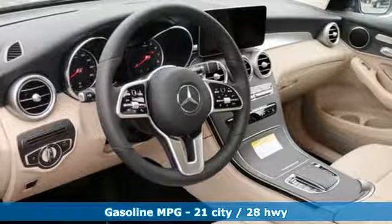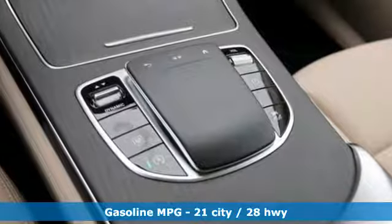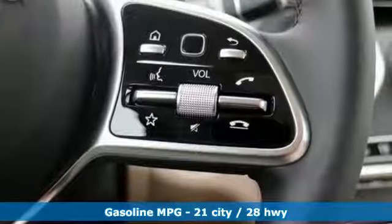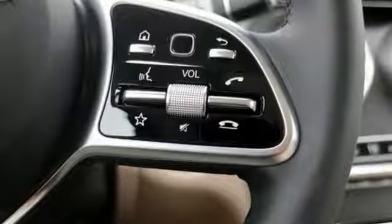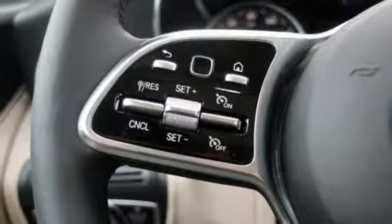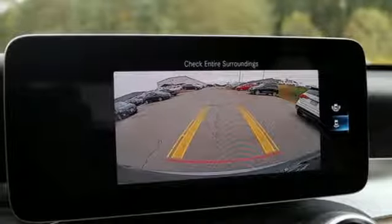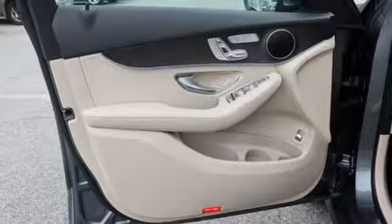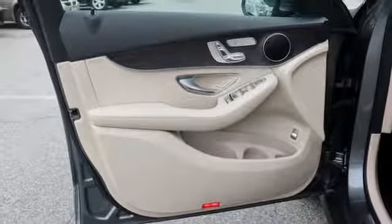Features include automatic transmission, adaptive suspension, streaming audio, power heated mirrors, dual zone climate control, auto-dimming rear view mirror, external memory control, auto-dimming mirrors, front heated bucket seats, auto tilt-away steering column, and intercooled turbo inline four-cylinder engine.